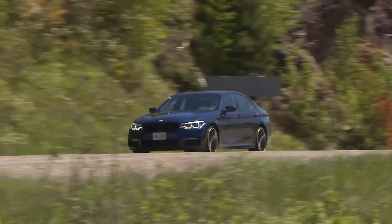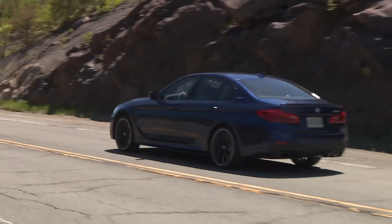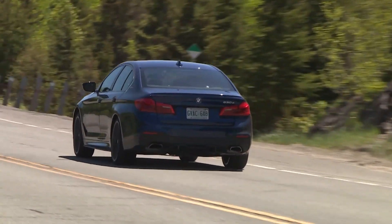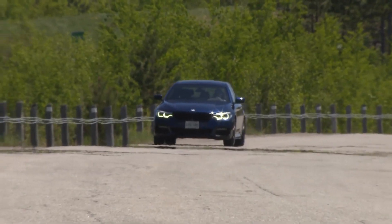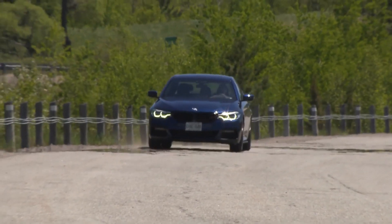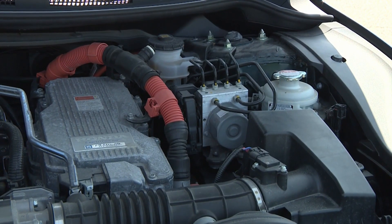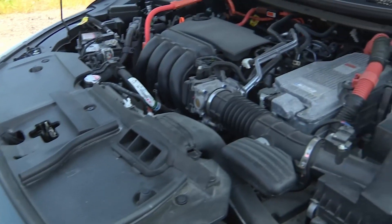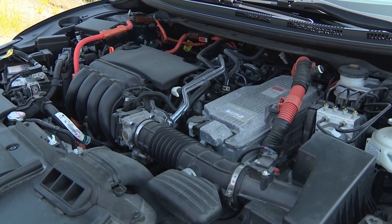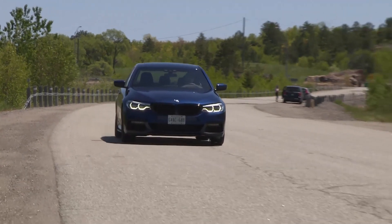Like a standard hybrid, PHEVs have a gas engine, a generator driven by the gas engine and the vehicle's rotating wheels, and an electric motor and a big battery. But unlike a standard hybrid, PHEVs also have a plug. The battery in the PHEV can store much more power than the battery in a regular hybrid — so much, in fact, that the onboard generator can't create enough power on its own to fill the battery completely as you drive.